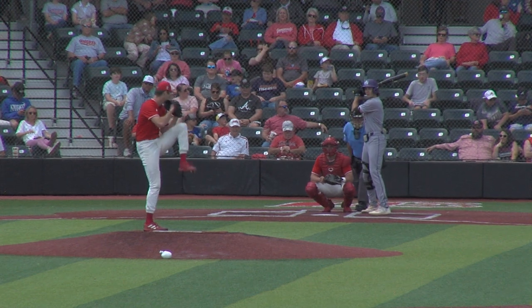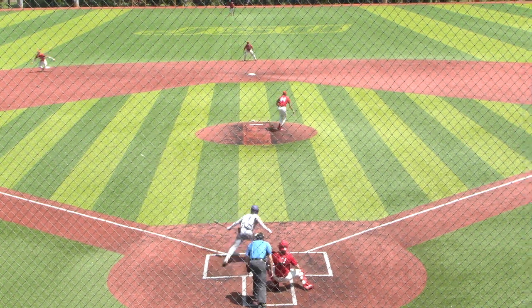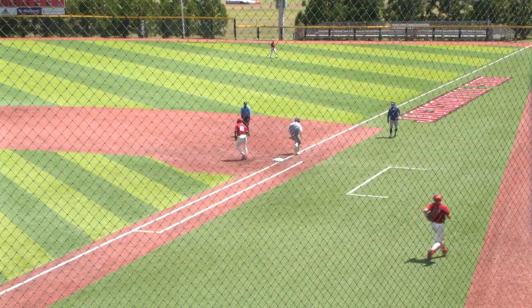Payoff pitch from Peppers. Swing and a miss, that ends the game. Soft grounder to the shortstop Johnson — good job fielding it. Throws to first.